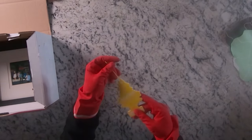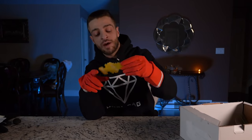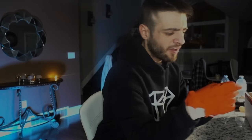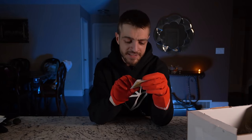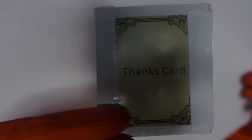Next thing is an air freshener — this is what's making the box smell like absolute flowers. There's nothing else in this box that has a bad smell for this to mask, but to be 100% honest this smells really nice. Dark web air freshener in the car — putting it to my left. Next thing is a thanks card.